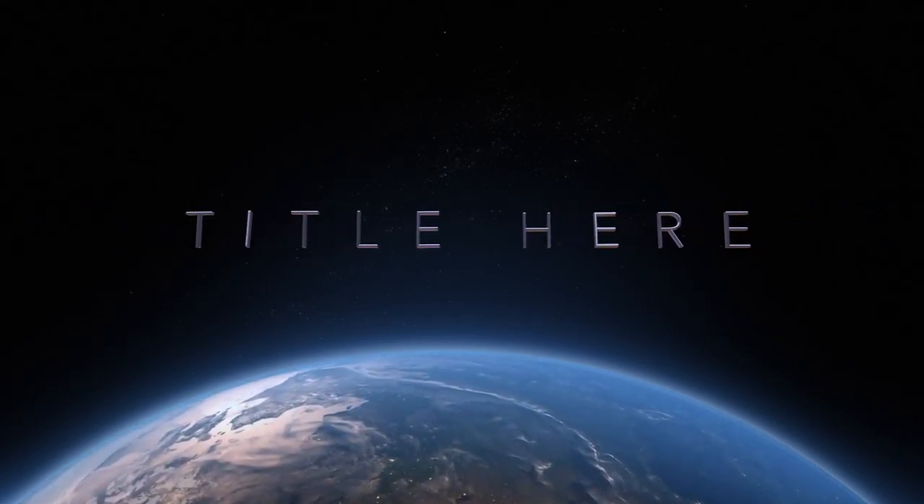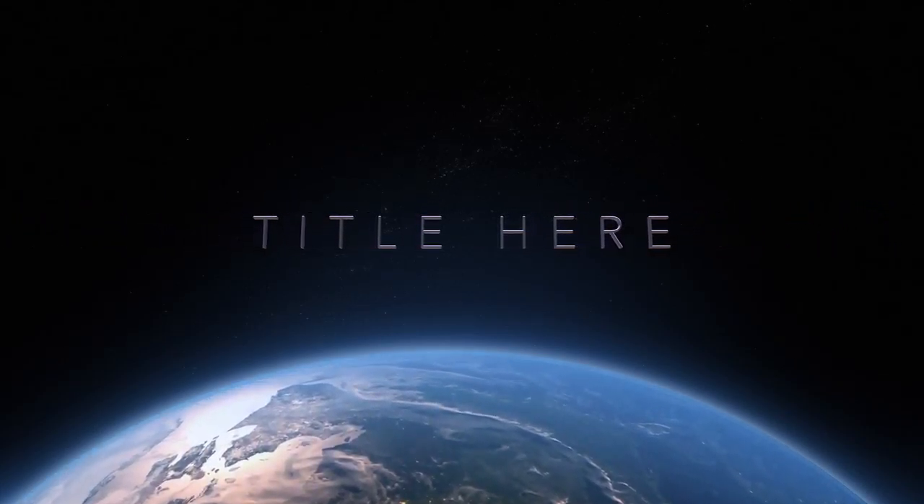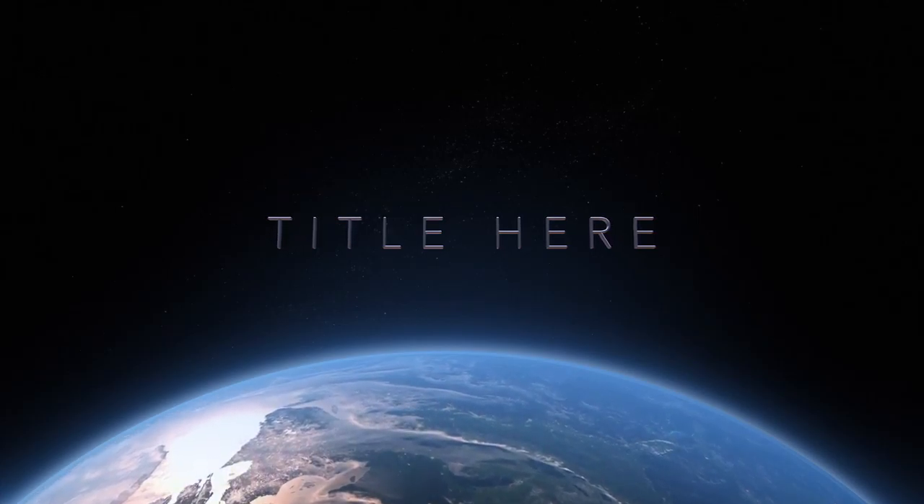Thanks for watching Enrichment TV, gators! Remember: work hard, be nice, and we'll see you tomorrow.